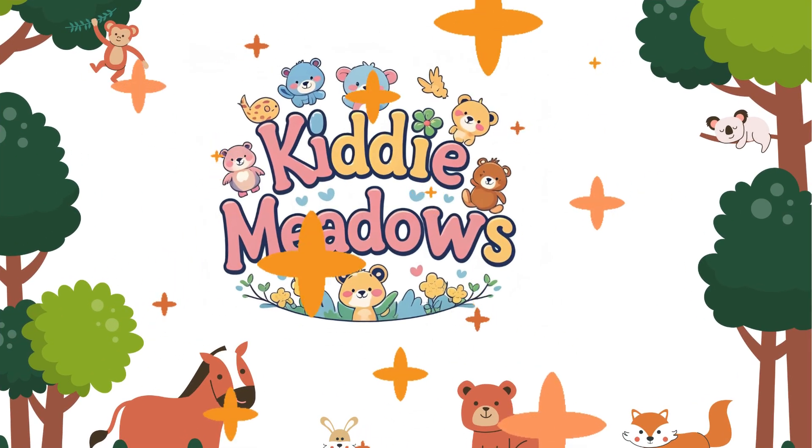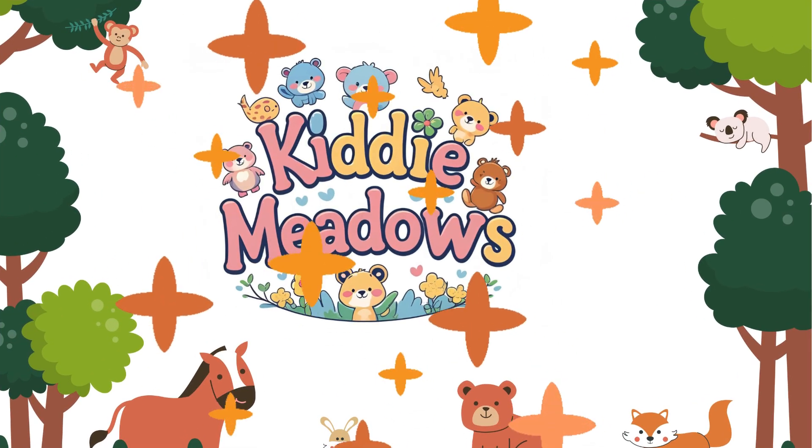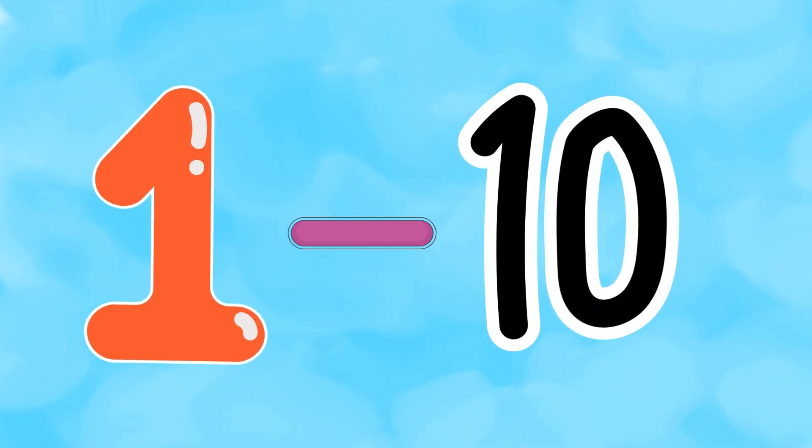Hello, little stars! Welcome to Kitty Meadows! Today we're going to have so much fun learning our numbers from 1 to 10. Are you ready to count, clap, and giggle? Let's go!